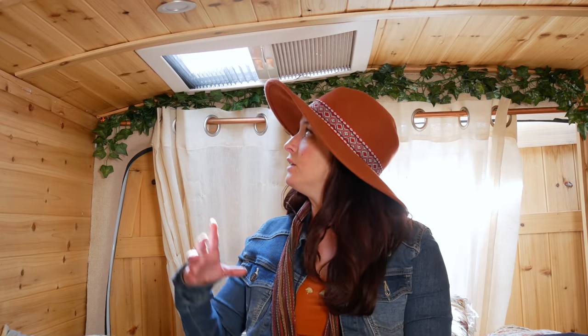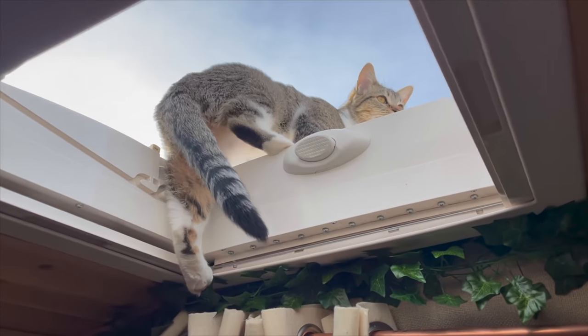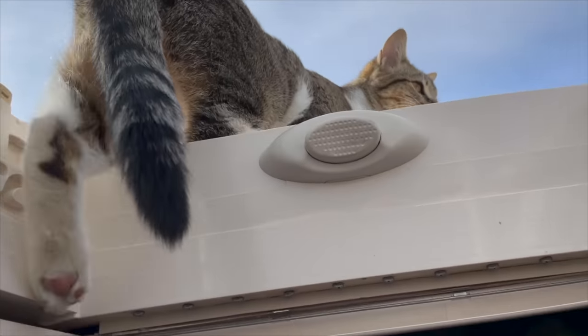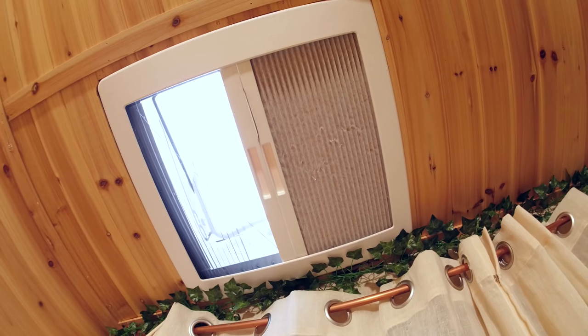I get asked a lot how I keep things cool in my van. I built in a skylight right here, which also acts as a nice way to star gaze at night since I don't have windows in this part of the van. I just open this and get my MaxAir fan going and it creates a really nice ventilating breeze through the van.